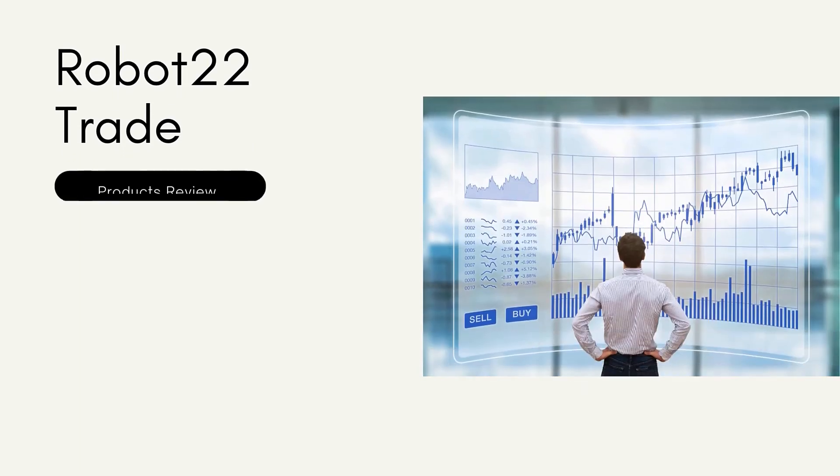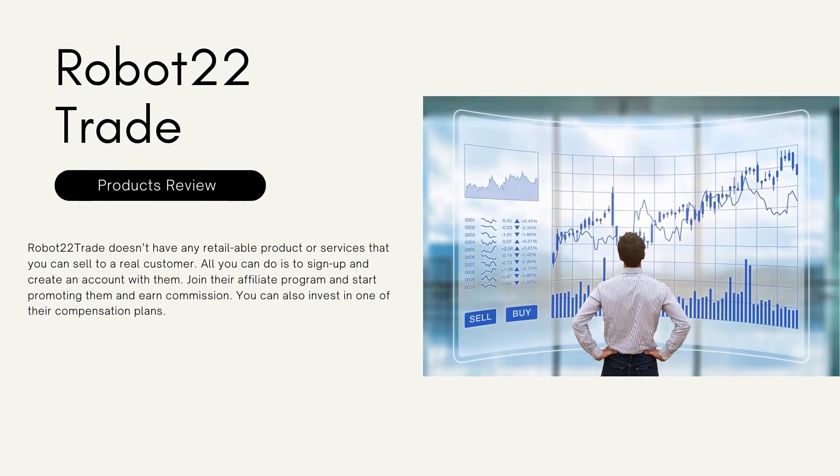Moving on to the products review: as of doing this review, Robo 22 Trade doesn't have any retail product or services that you can sell to a real customer. All you can do is sign up and create an account, join their affiliate program, start promoting their affiliate membership, and earn commission. You can also invest in one of their compensation plans.